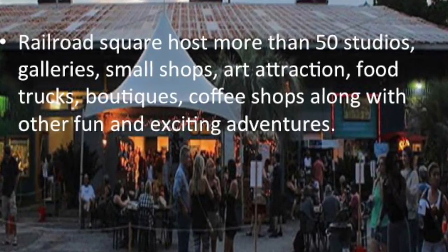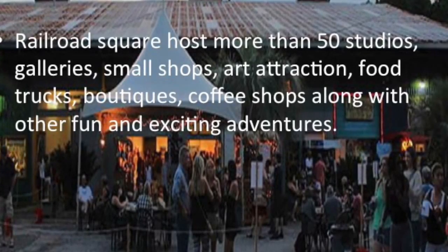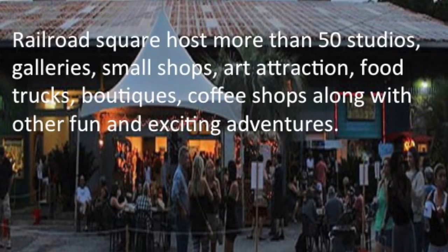The Railroad Square Park hosts more than 50 studios, galleries, small shops, art attractions, food trucks, boutiques, and coffee shops, along with other fun and exciting adventures for you to enjoy.